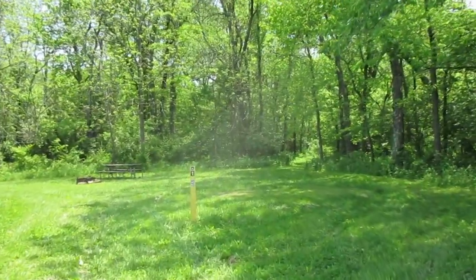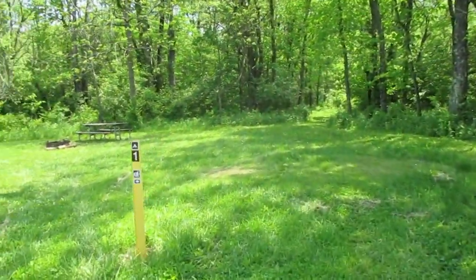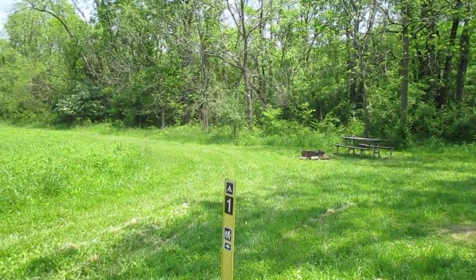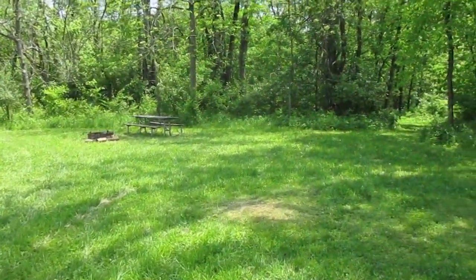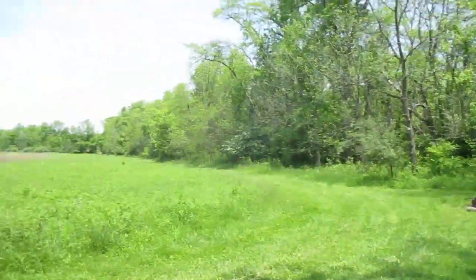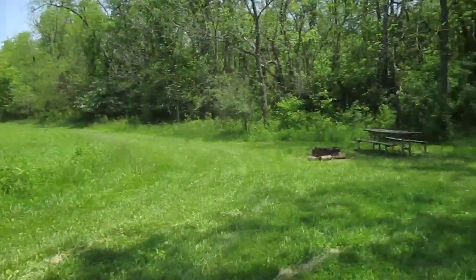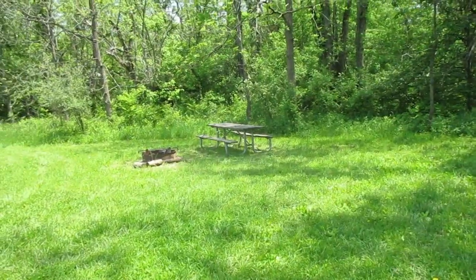I am at Battelle Derby Creek and I'm going to go through the four campsites they have on the backpacking trail that opened up a few years ago. Sites 1 and 2 are on the Big Derby Loop, and sites 3 and 4 are on the Little Derby Loop.